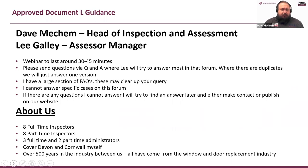A little bit about us: we're the inspection body for FENSA and we have eight full-time inspectors, eight part-time inspectors, three full-time administrators and two part-time administrators. I still go out and inspect myself, and I come from the industry as do all of my staff. We've got about 500 years' experience between us, so we know a little bit about windows — not everything, but a little bit.